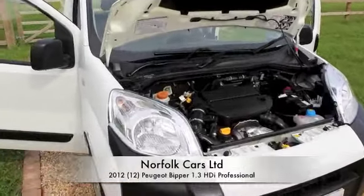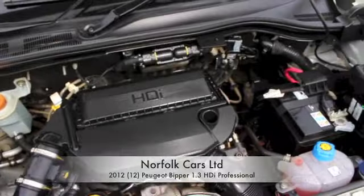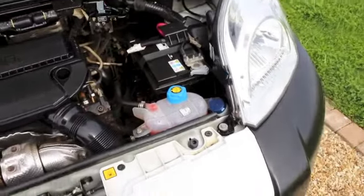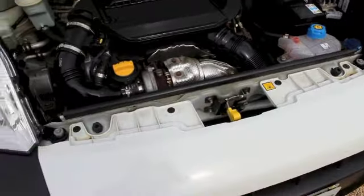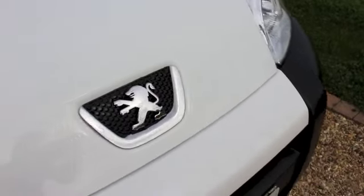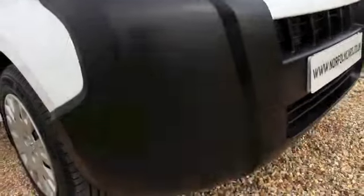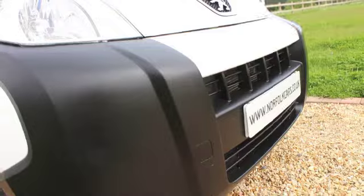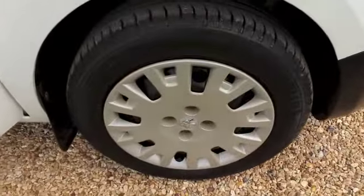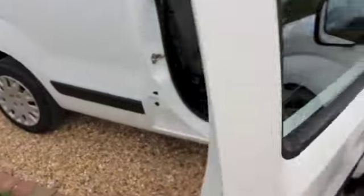This is our 2012 12-plate Peugeot 1.3 HDI, the Bipper Professional model. The van's in great condition and it has two new Michelin tyres fitted as part of our used car check.